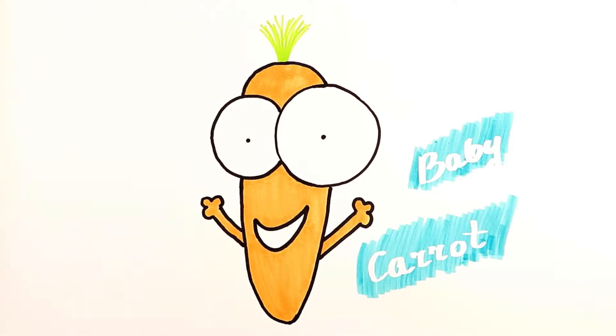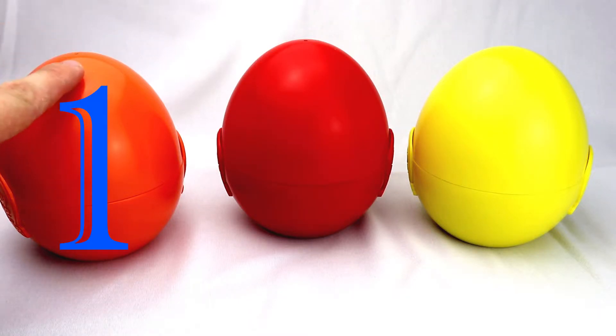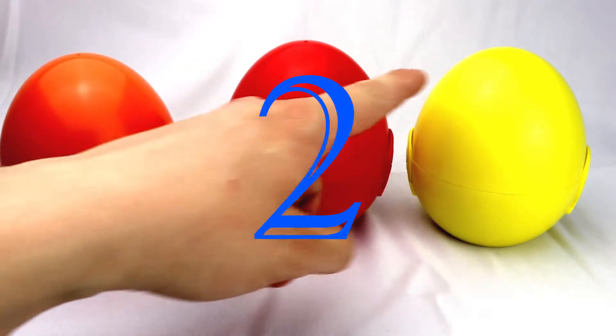Welcome to Baby Carrot! Hello kids! What do we got here? We got three eggs here. One, two, three!